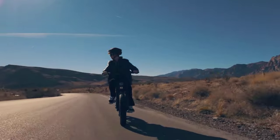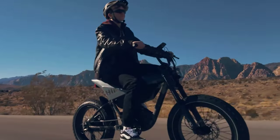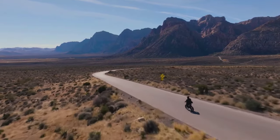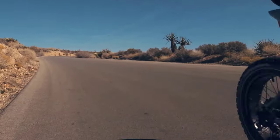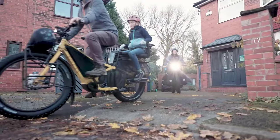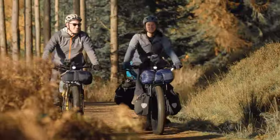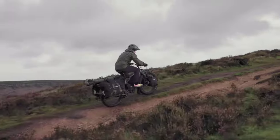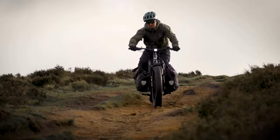In this dynamic landscape of electric mobility, discerning riders seek the best fat tire electric bikes that seamlessly blend performance, durability, and innovation, whether for leisurely off-road adventures or daily commuting challenges. The top models in 2024 boast cutting-edge features such as powerful motors, extended battery life, and advanced suspension systems, ensuring an exhilarating yet comfortable riding experience.